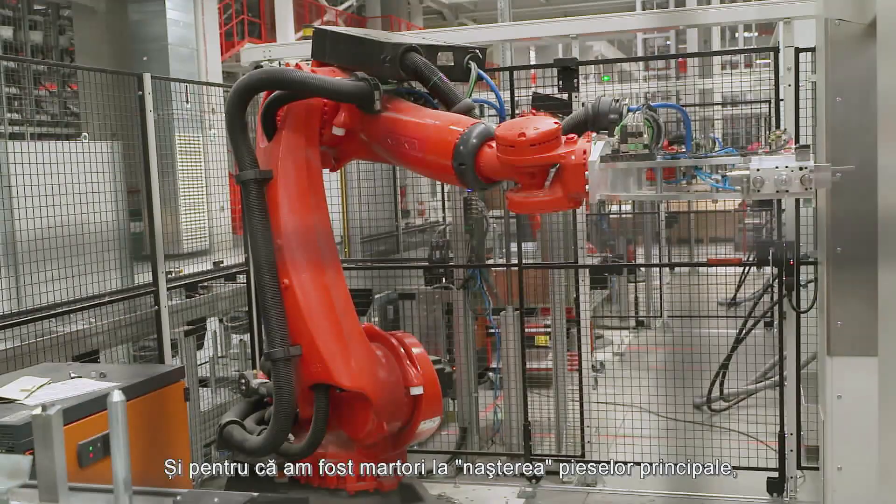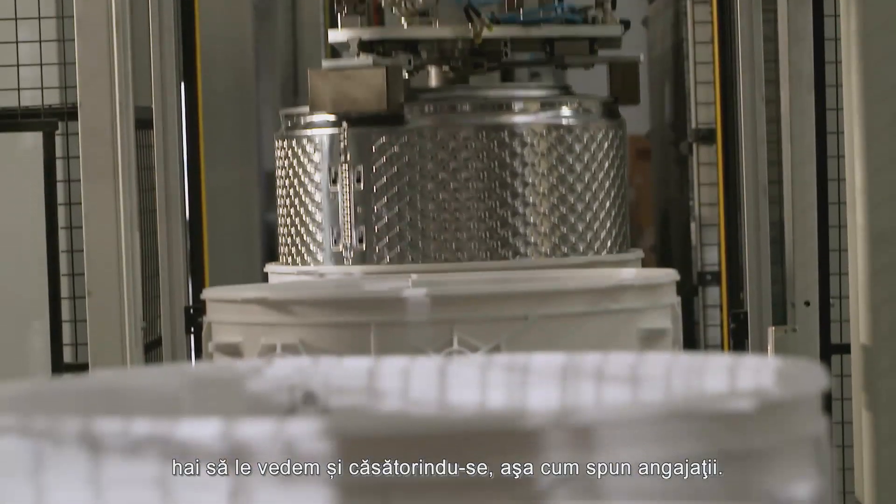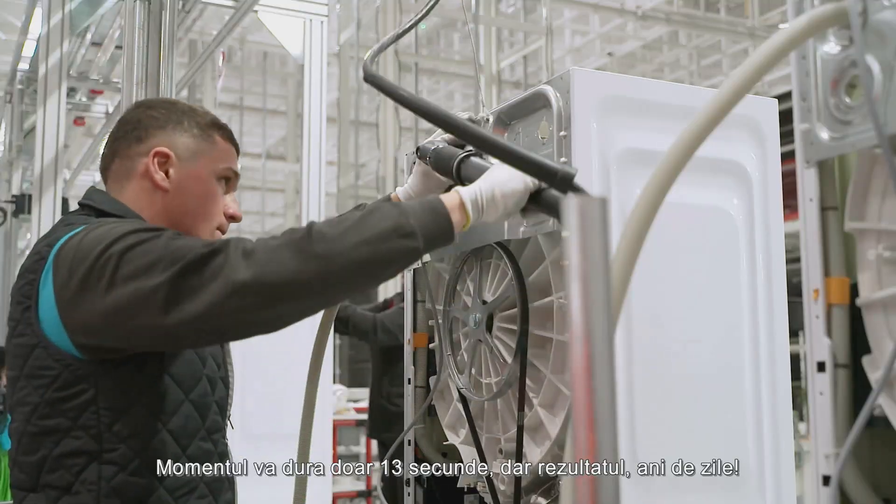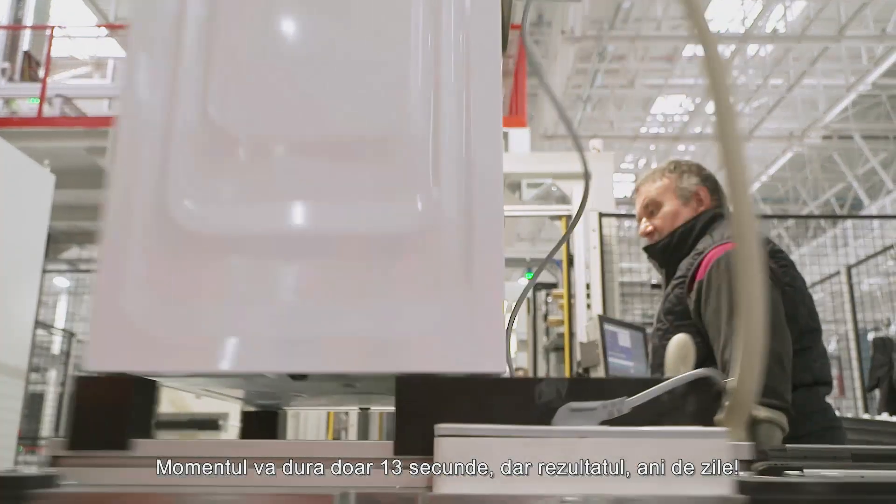And since we've seen the birth of the main pieces, now let's see them getting married, as the employees like to say. This step will take only 13 seconds, but will last quite a few years.